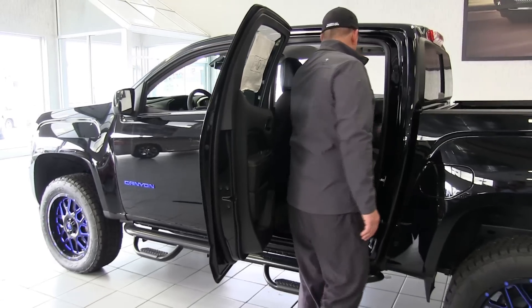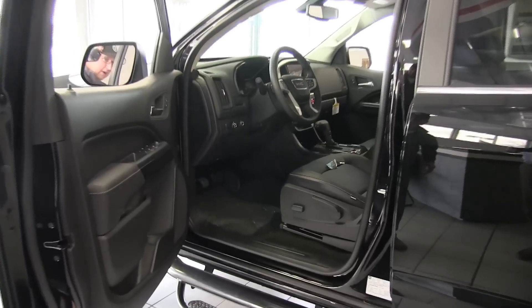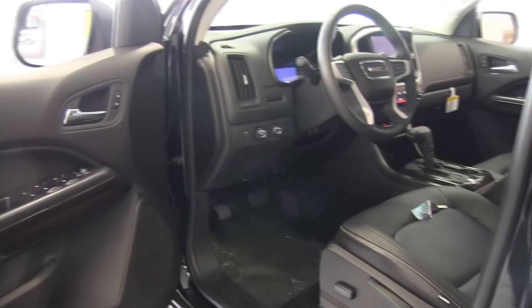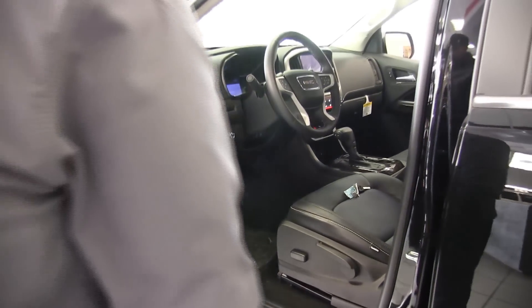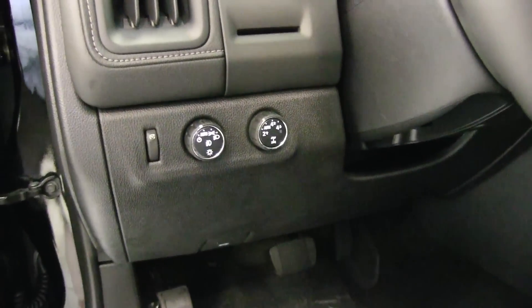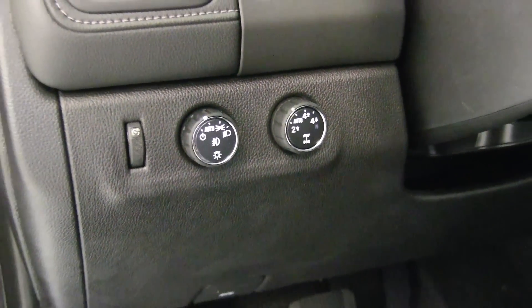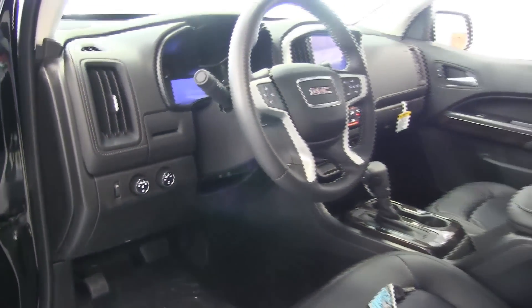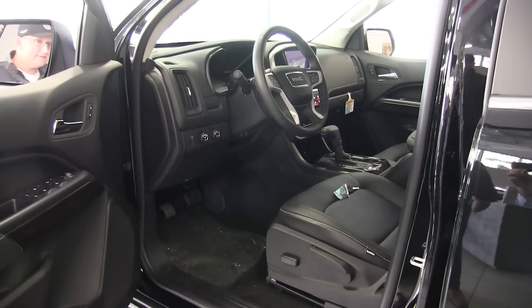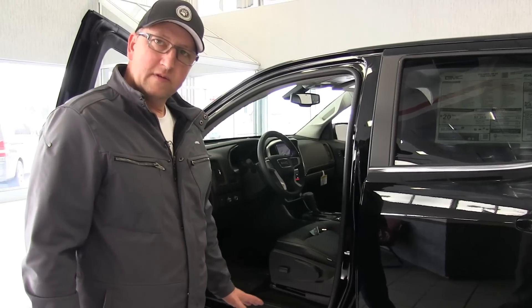Coming into the driver's cabin, one key difference between the Canyon and its counterpart the Colorado is that the GMC has a two-speed transfer case — giving you auto capability for four-wheel drive as well as four-low, which the Chevrolet doesn't have. Also, all trim in the GMC trucks is real aluminum, whereas the Chevrolet uses plastic.